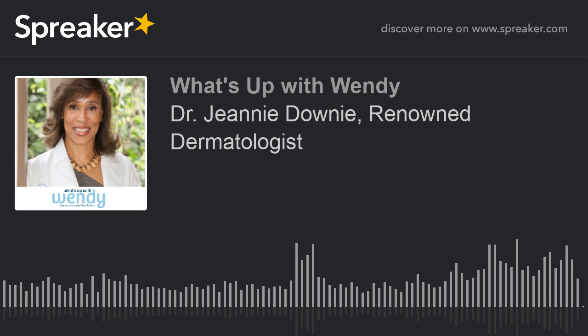Absolutely. Love your energy, Wendy. Have a wonderful day. Thanks for joining me on this episode of What's Up with Wendy. If you love this episode, head over to iTunes or your favorite platform to subscribe, rate, and leave a review. Please also follow me on Instagram, Twitter, and Facebook at What's Up with Wendy, and learn more at whatsupwithwendy.com. Until next time, this is Wendy Loewy Sloan — keep being kind.